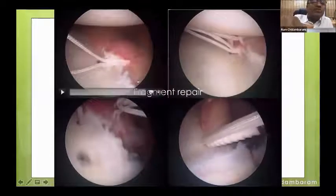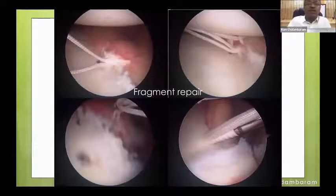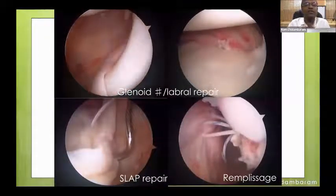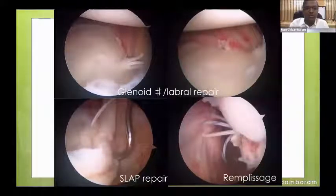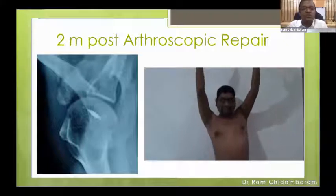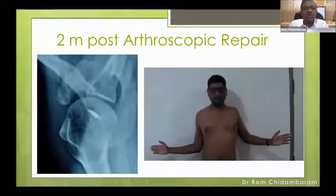Bites are taken below and above the glenoid chip fragment, and it is fixed with a knotless anchor system for good compression. The inferior anchor is deployed and then the superior anchor is deployed after taking two mattress sutures of the superior labral ring. If the labral ring is broken, that must be repaired separately. At the end, the glenoid fragment is repaired, the biceps is visible, and the humeral head is centered. The patient also had a superior labral tear which was repaired, and a remplissage was performed for a protective effect on the anterior repair. At two months post-op, a well-stabilized shoulder with good range of movement including good external rotation.